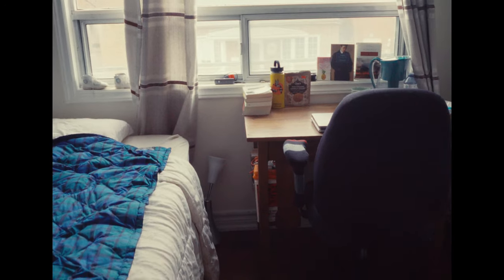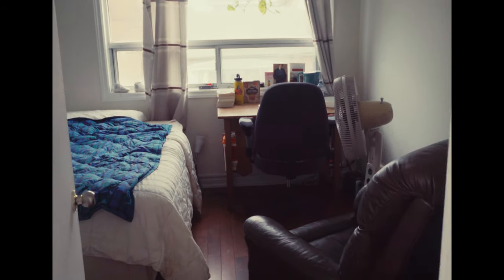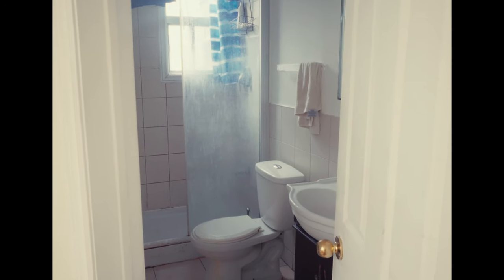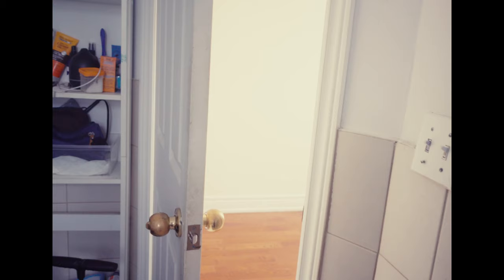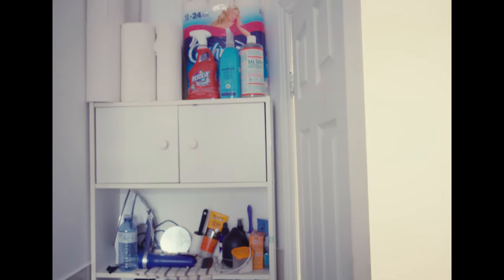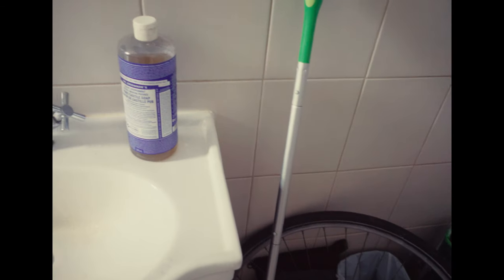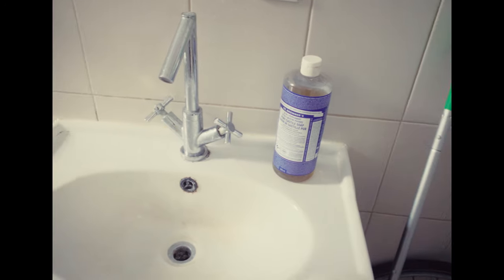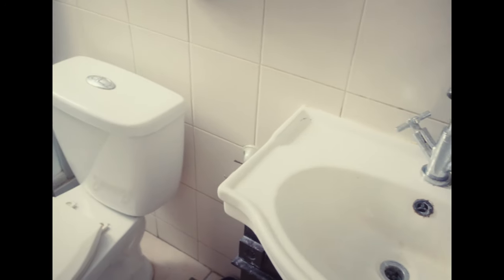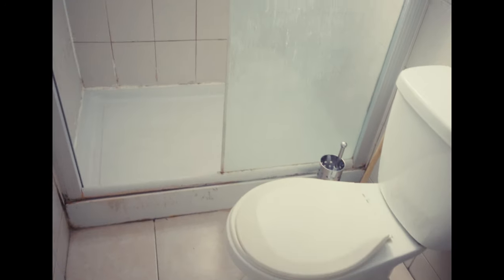I don't just get the room — I also get a private washroom, which is pretty rare in a shared house in Toronto. It gives me some extra storage space, which I need pretty badly. There's the standard stuff that you'll find here. It's not in the best condition, but it could be worse, and at least I have some control of this space.